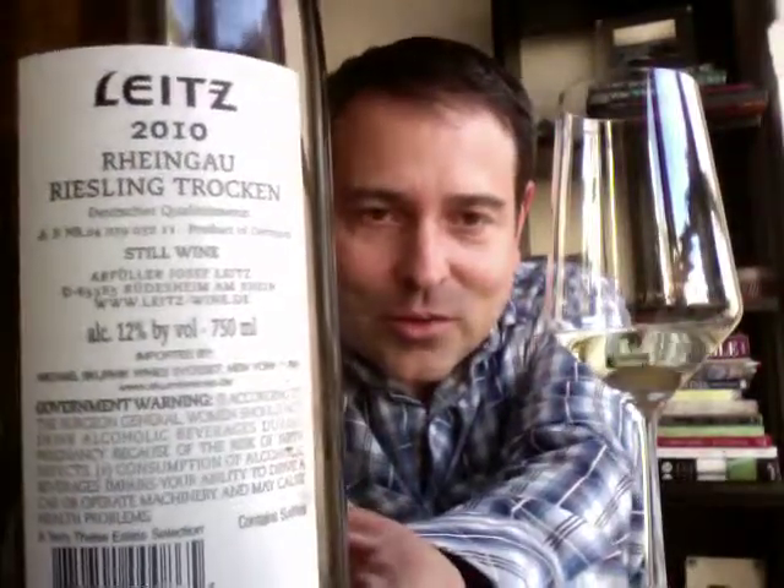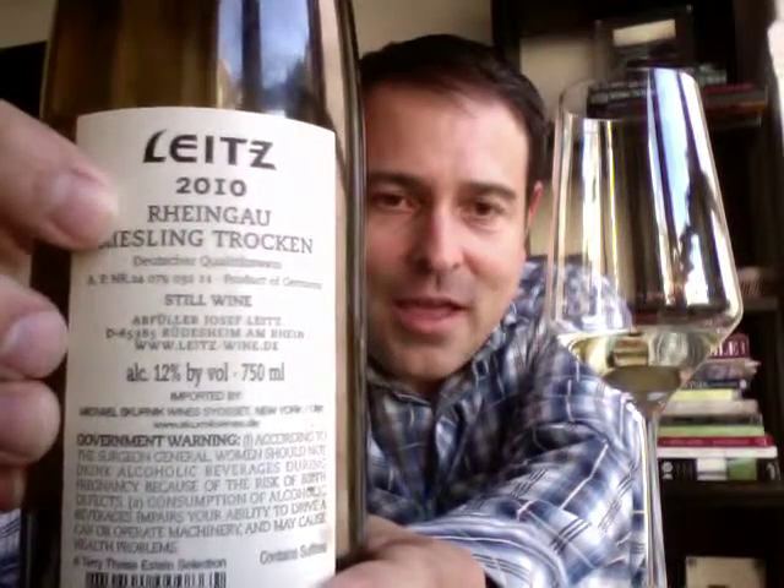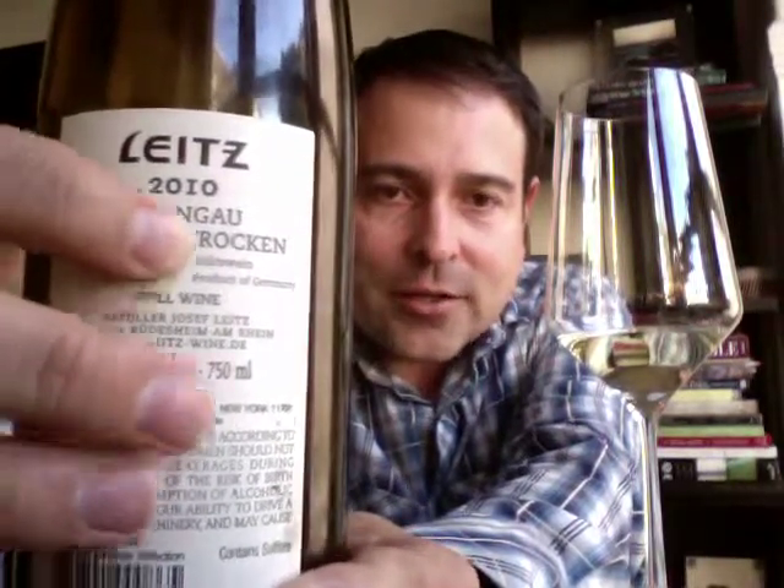Back panel for your review: this is a 12% alcohol content wine, so it's super low in alcohol, and it's coming from the Rheingau. Definitely the emphasis is on the dry — the Trocken.